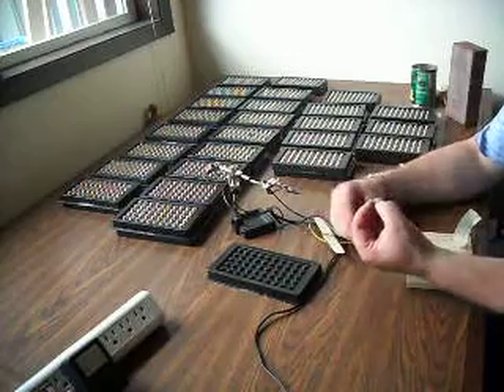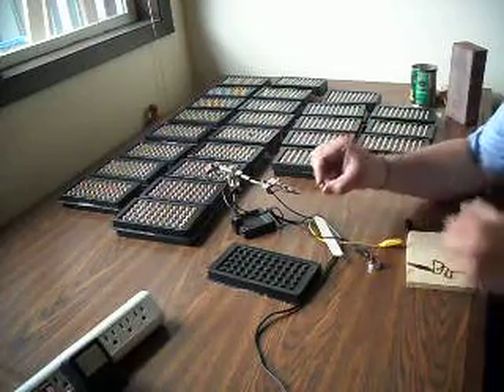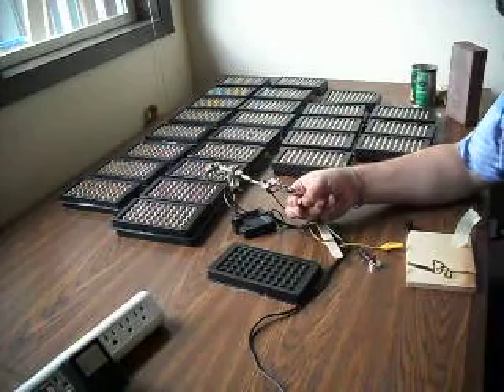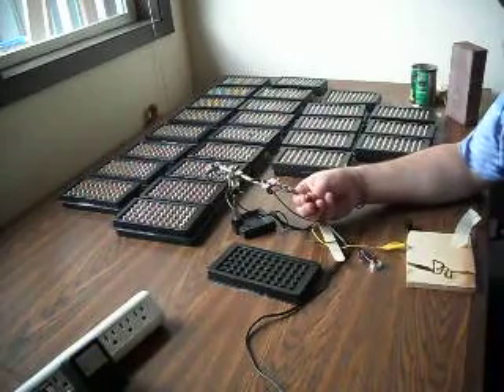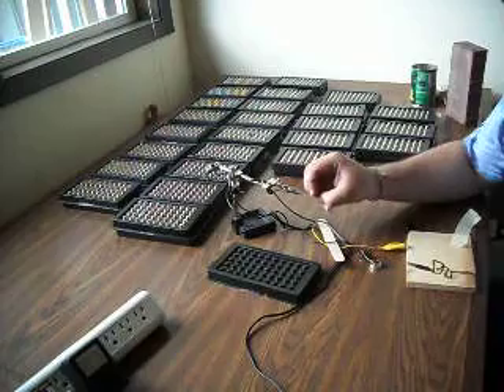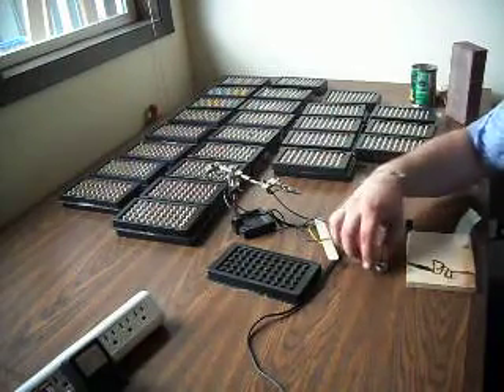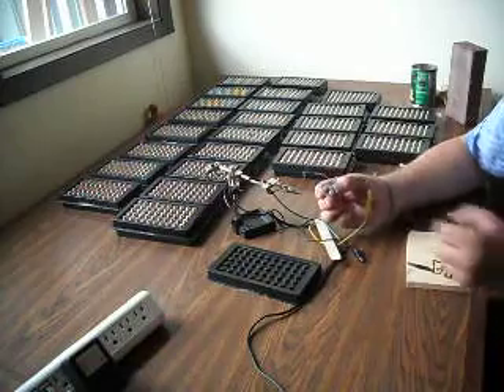Each diode, as you can see, is a very small device — about nine millimeters in diameter — and has a laser chip, positive case, and ground. This is one that I put in a little heat sink.